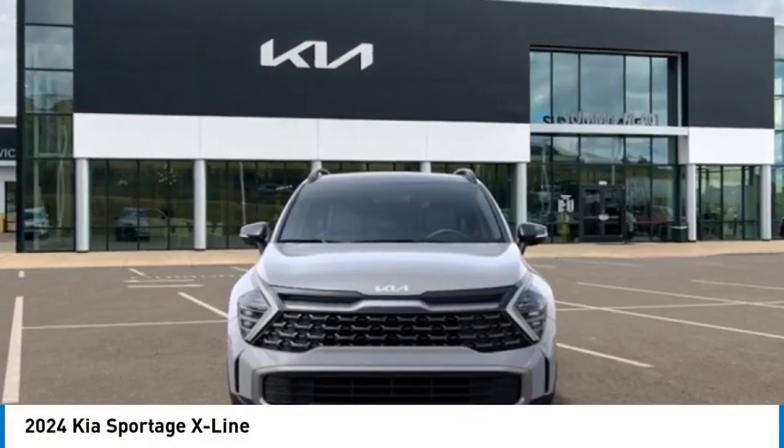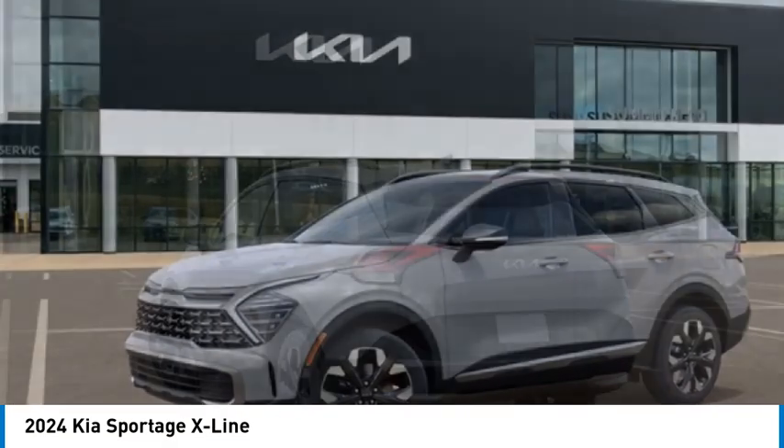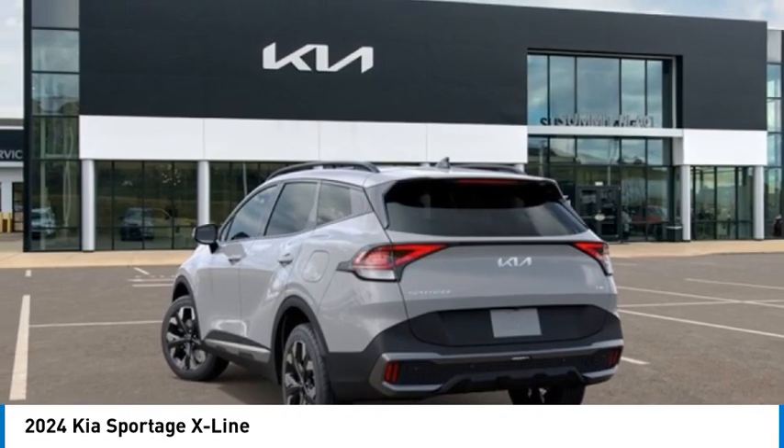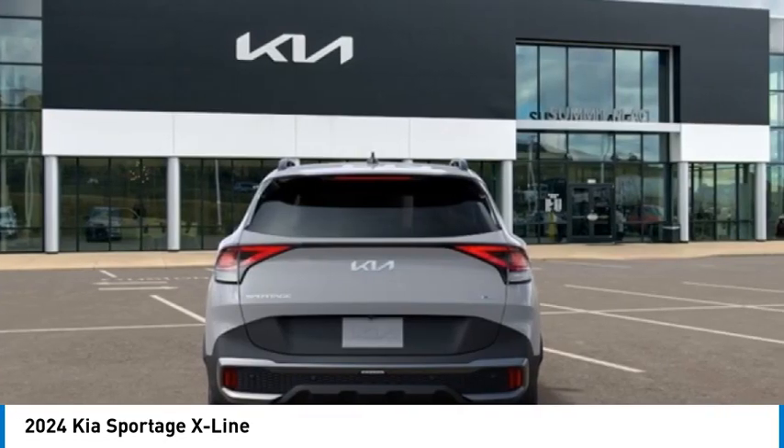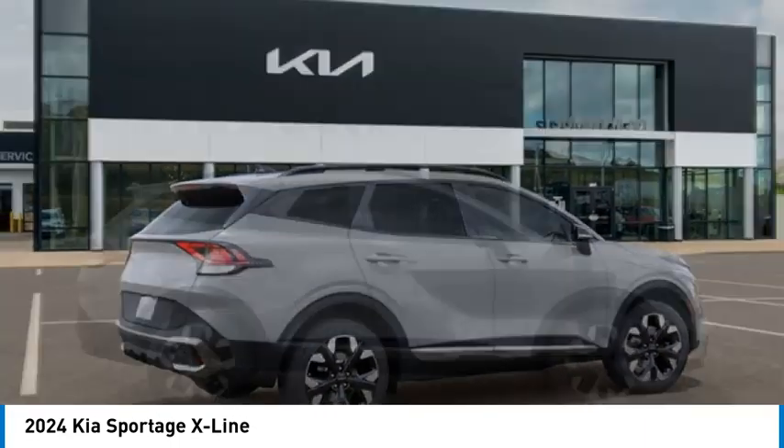Looking for the right vehicle? Check out the 2024 Sportage with its sleek and stylish exterior and its roomy, feature-laden interior. The Sportage both looks good and performs well on the road. Here are some of this vehicle's great options.